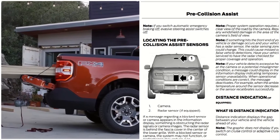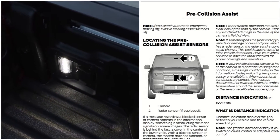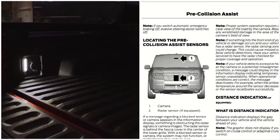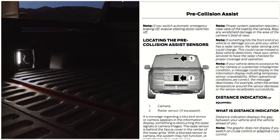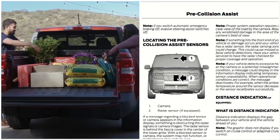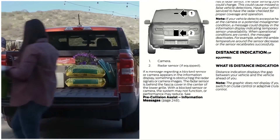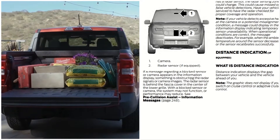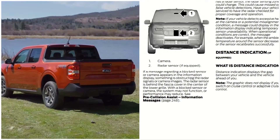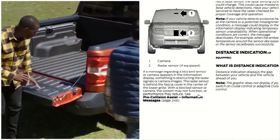Locating the pre-collision assist sensors: the camera is located on the windshield, and the radar sensor — if equipped — is in the grille. If a message regarding a blocked sensor or camera appears on the information display, something is obstructing the radar signal or camera image. The radar sensor is behind the fascia cover in the center of the lower grille.